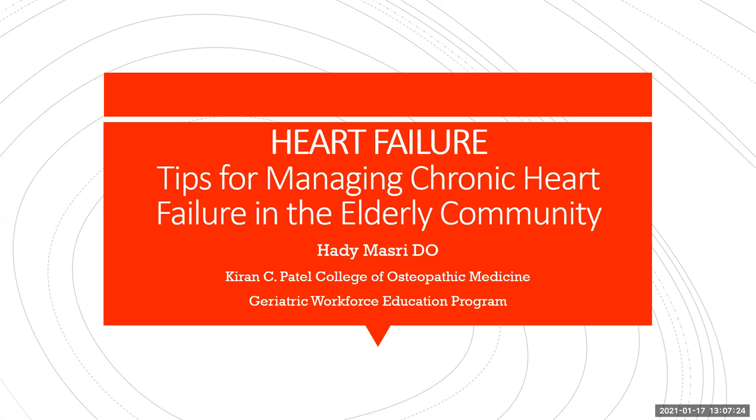Hello everybody. My name is Dr. Masri, and I am a geriatrician at the Karan C. Patel College of Osteopathic Medicine. Through the Geriatric Workforce Education Program, we'll be talking about heart failure and tips for managing chronic heart failure in the elderly community, specifically in the outpatient setting.